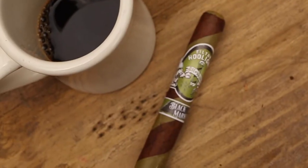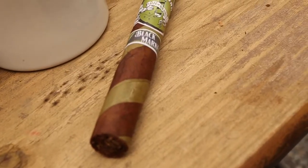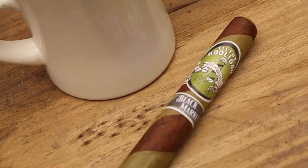Coming in next is the barber pole Candela Habano Filthy Hooligan by Alec Bradley — the Black Market limited release. This toro is a perfect selection if you like that vanilla note, that oak note, that creaminess — zero pepper altogether. If you want to add a little bit of vanilla to your coffee, this is particularly nice. The Candela adds creaminess and the Habano adds that oakiness and wood element; combine them together and you get a little bit of vanilla.